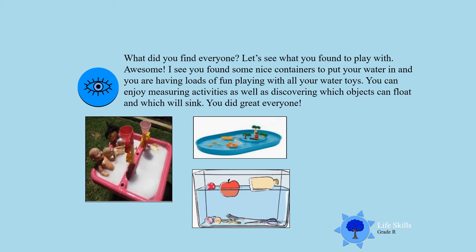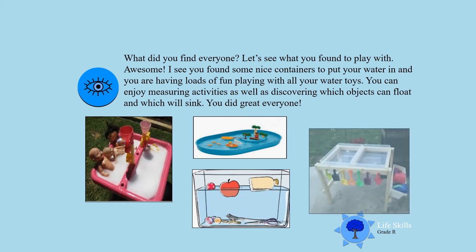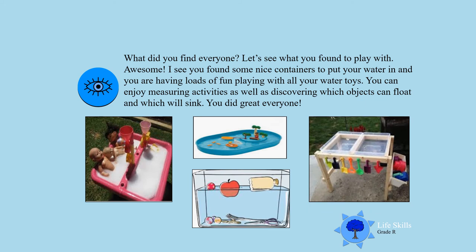Look at that — all your toys for water play together! Well done. And I'm sure that you can also see that some of the toys can float in the water and some can sink in the water. Well done, you did great everyone!